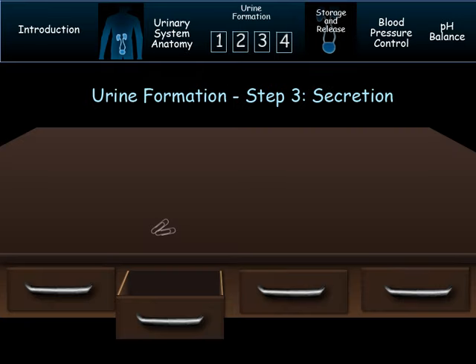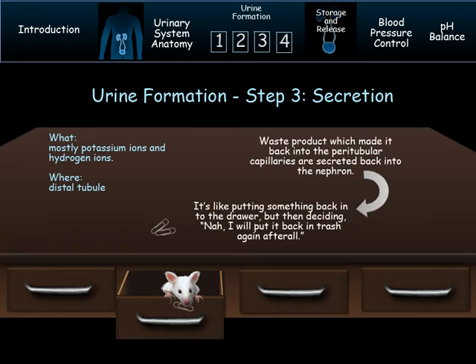Some chemicals that have passed back into the blood we don't want there — they must be secreted back into the nephron to head to the urine. The dust drawer analogy helps us understand this: after adding things back into the drawer, you may decide 'I don't want this after all' and put it back in the junk pile to be thrown away. You secrete it back to the junk pile.